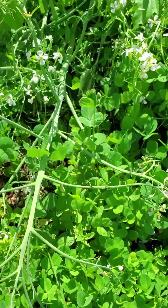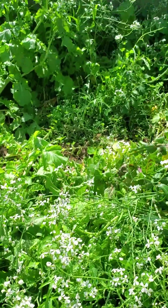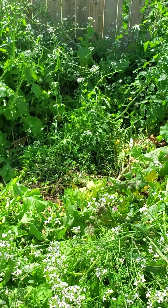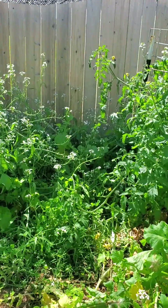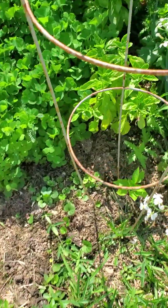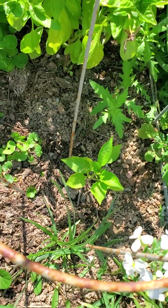Something's been eating those — I don't know what. The daikon radish, I don't want the flowers to turn to seed, because this is all an experiment. The tomatoes are very nice back there, and this pepper plant is just struggling.